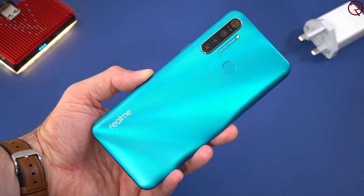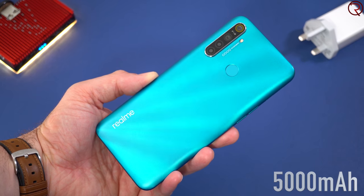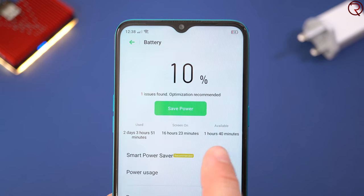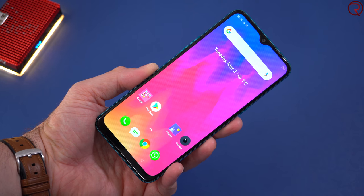First of all, and what impressed me the most, is the 5000mAh battery inside this device. On one charge you can go for between two to three days, and out of that you can get about 16 hours of screen-on time. That's 16 hours of screen-on time, and I have to say that's quite impressive for a phone this cheap — not to mention it's better than about 99% of the phones I've tried in the past.